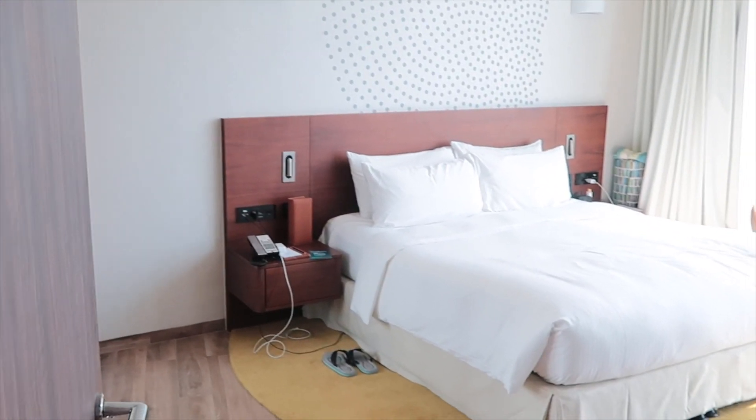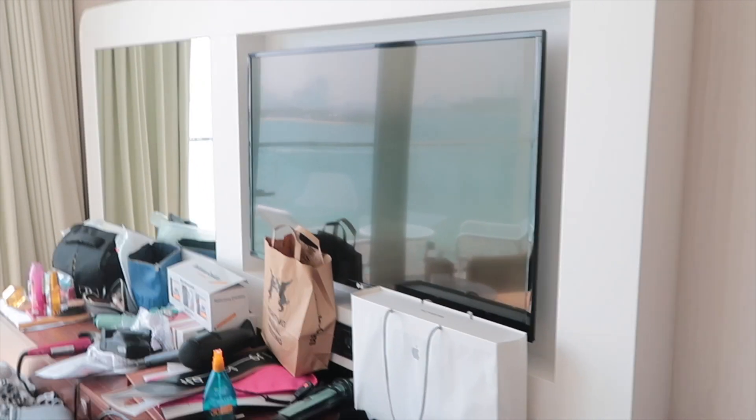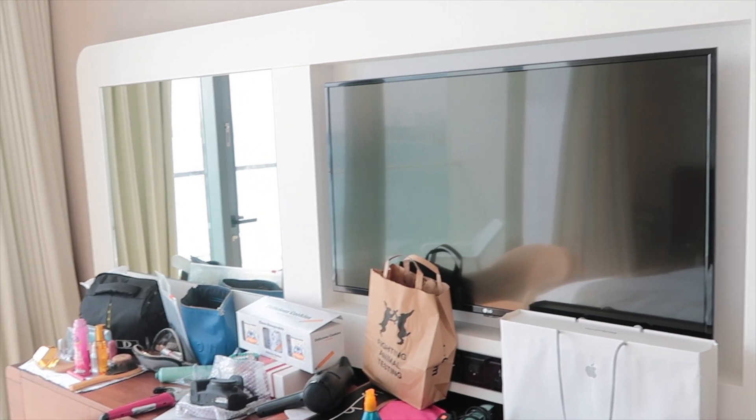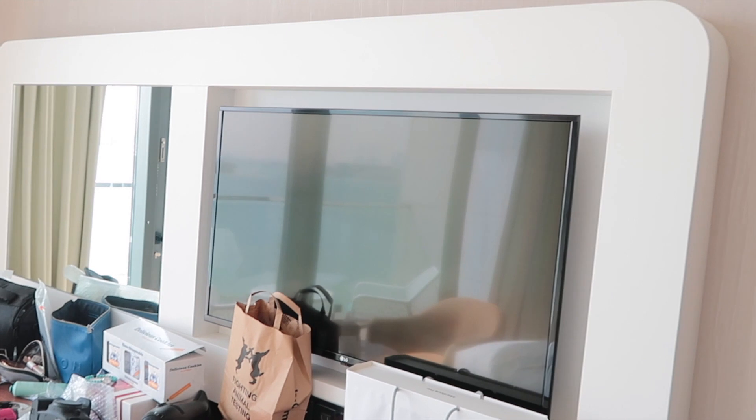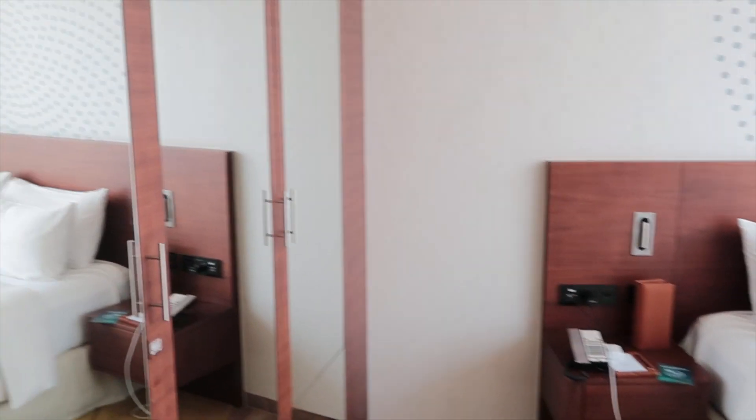This is our bedroom. I don't think you can see the view really well from here. We have a mirror, a big TV — there are actually two TVs in this room — and mirrors everywhere. It's really really spacious. We have a big bed, a really big bed, a closet, and the lights here are amazing at night.